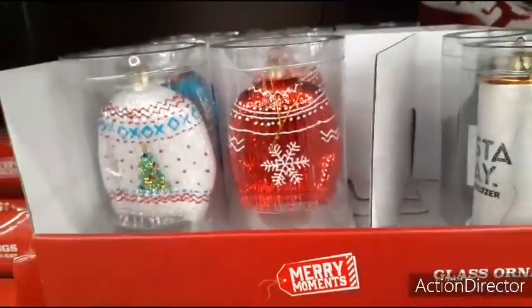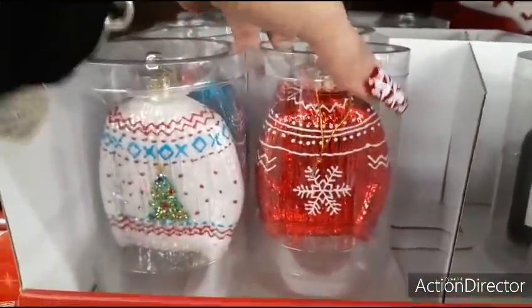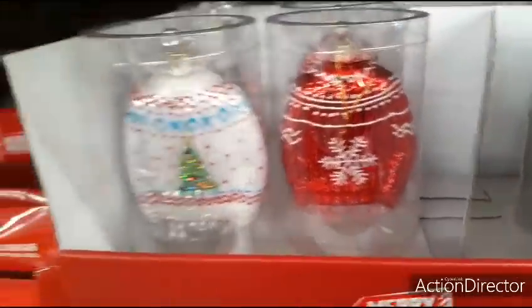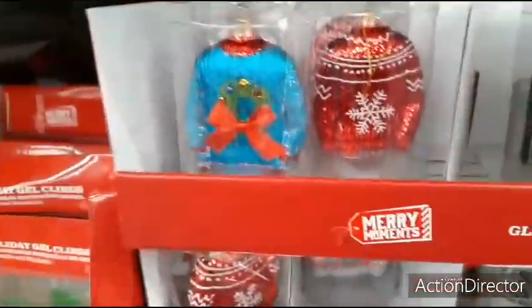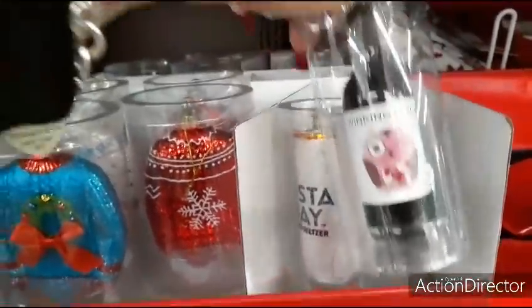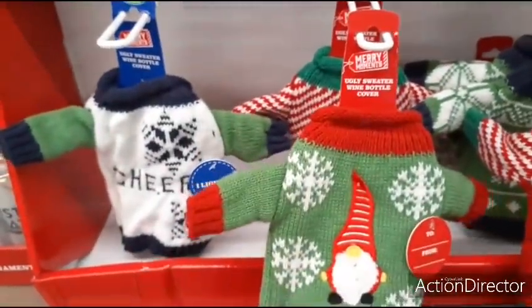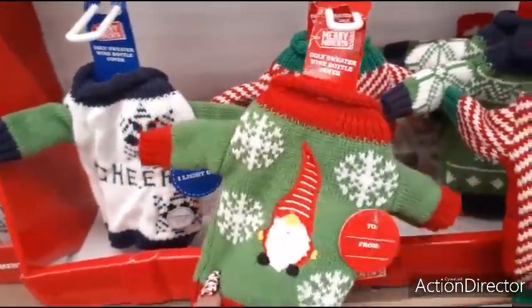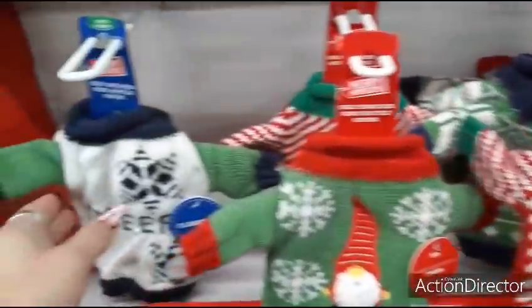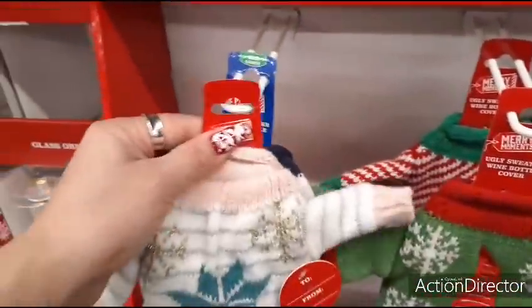Right here you have these really cute ugly sweater ornaments. These are glass ornaments and they're going to be $3.99. You have red, you have the white, and then a really cool blue with the wreath. And you also have Vista Bay Hard Seltzer, Winking Owl, and ugly sweater wine bottle covers for $2.99 — those are cute.